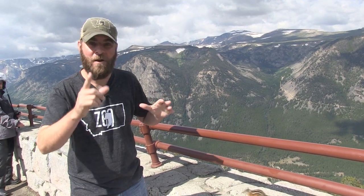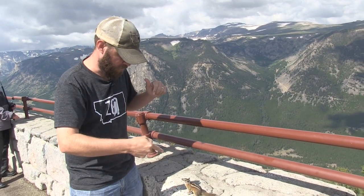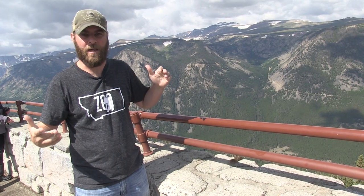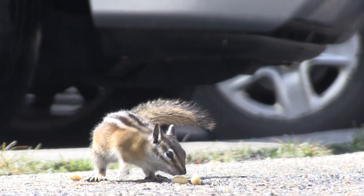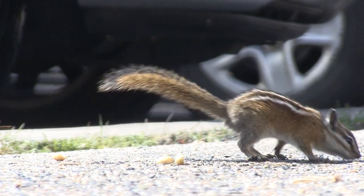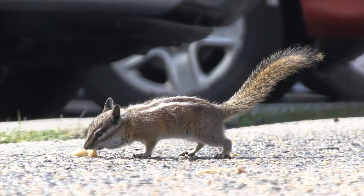Hey guys, Jeff the Nature Guy. We're up here on Vista Point up in the Beartooth Mountains. We want to talk about a little critter, this little guy right here. A lot of people see them, a lot of people feed them, but they don't know what they are. They're called Uinta chipmunks, or the Hidden Forest chipmunk. You can tell what kind they are by those stripes that you see on the back.